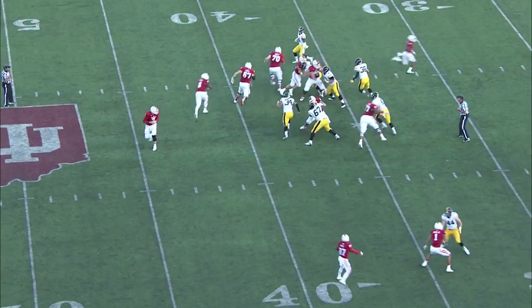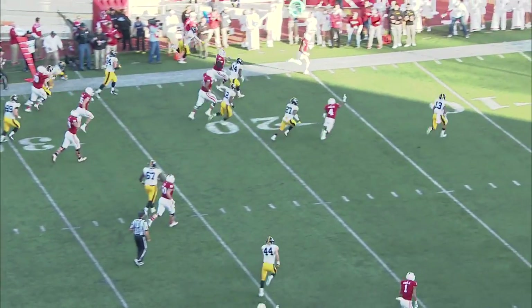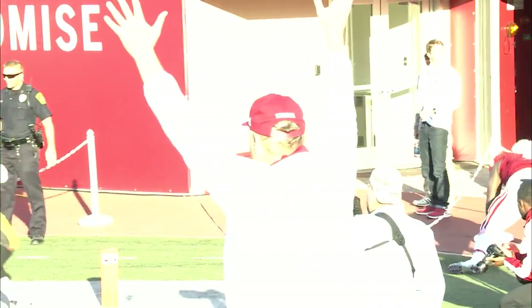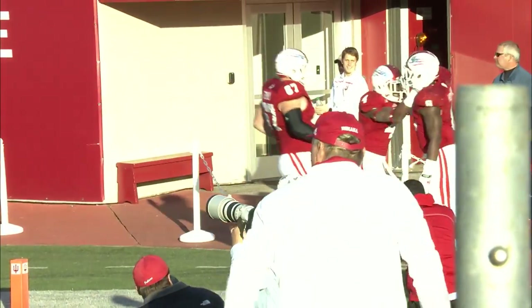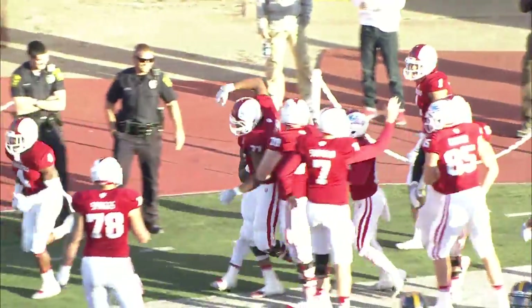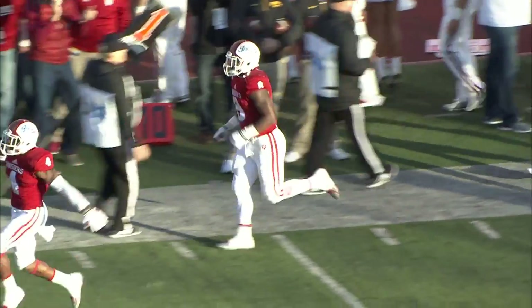Nate takes a quick snap, hands to Jordan Howard. He tries the left side, breaks that side — 35, down to the 25, 20, 15, 10, 5. Touchdown! Jordan Howard with a terrific run to the far side of the field. He broke a tackle and then was off to the races. What a run by Jordan Howard.